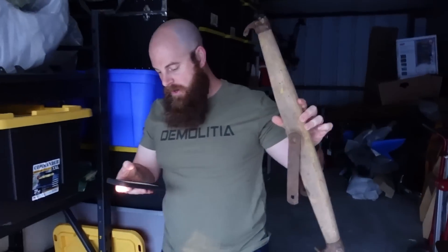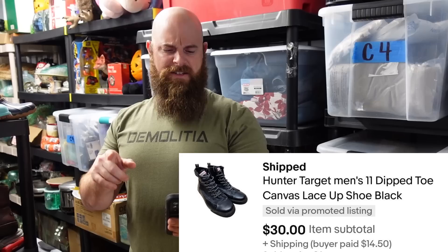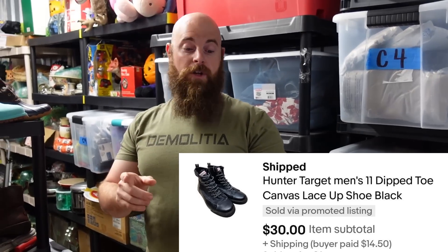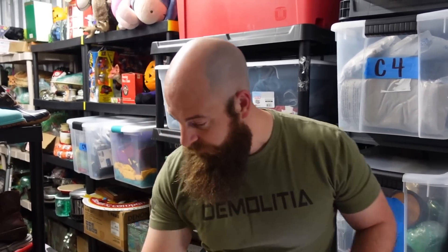The ox yoke sold for $30 plus shipping. We also sold some Hunter Target men's dipped toe canvas lace boots, size 11, for $30 plus shipping. They're going overseas — hopefully they're at the house because we can't find them right now. Let's go over all the other stuff we sold.